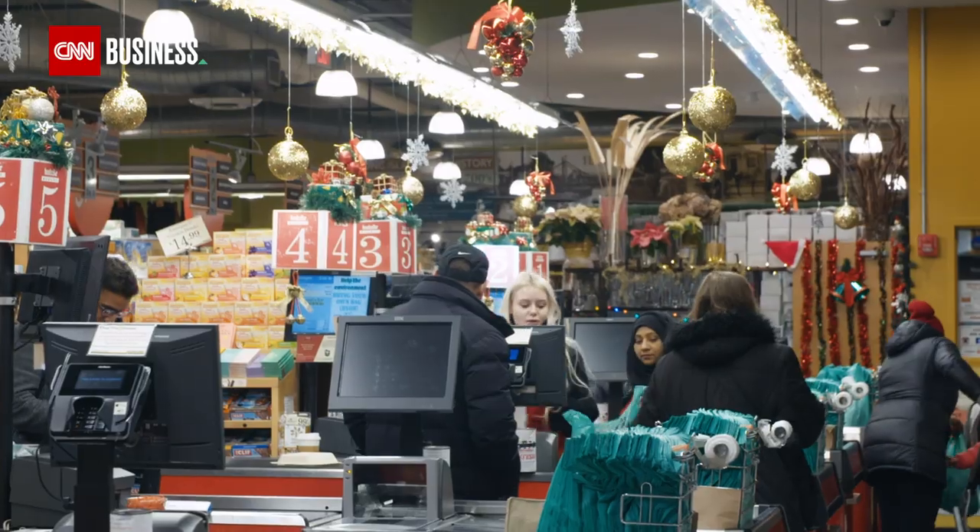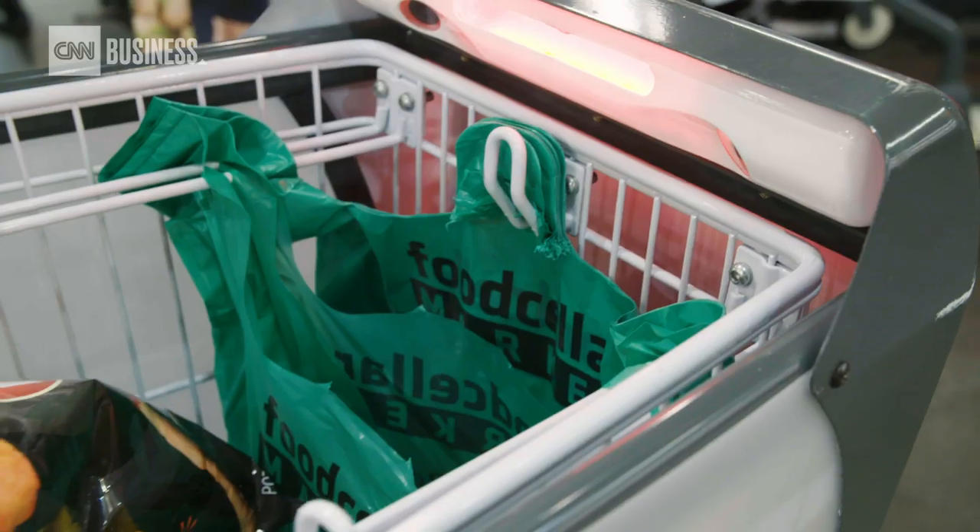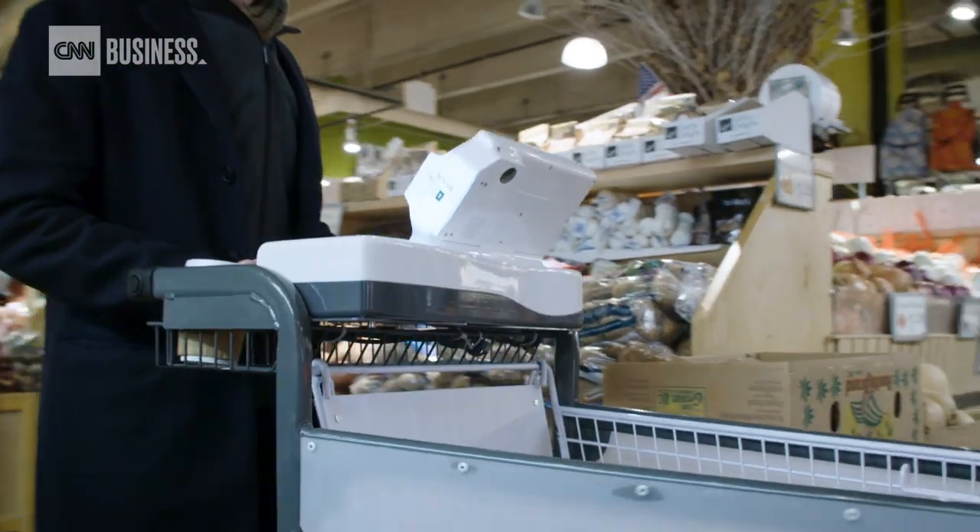Today grocery stores are facing competition from the biggest names in online retail. That's why a company called Caper is making a shopping aisle staple smart.